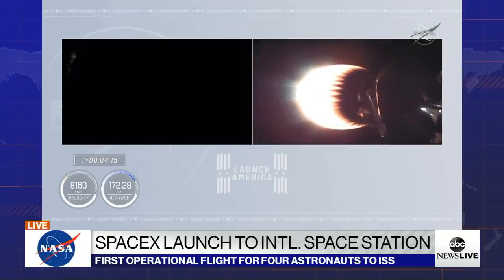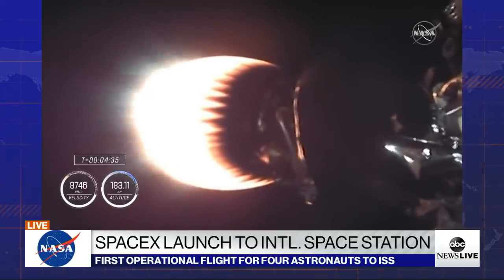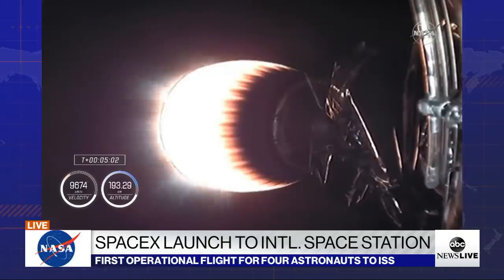We're continuing as stage two burns, listening for abort zones. We are now in 2A through 2E to Echo, taking us up over the northern Atlantic. The second stage engine is glowing with the standard red we've come to see over all these missions — indicates everything is looking good. The MVAC-D engine continues to run at 220,000 pounds of thrust in the vacuum of outer space. Dragon mated to the Falcon 9 second stage, heading into low Earth orbit, where Dragon will then separate and begin its trip the rest of the way to the space station.